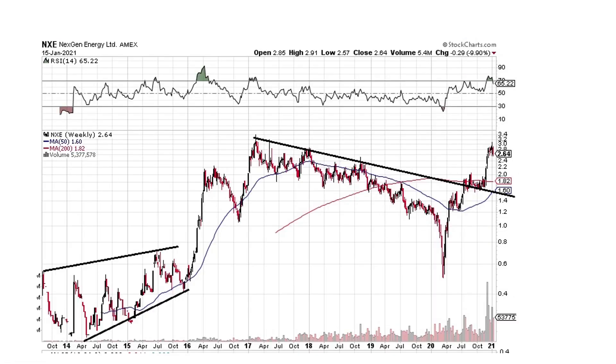Next Gen Energy — this looks absolutely fantastic. It's a clear break to the upside, and it's run a little bit. Do we come back and pull back a little bit? Maybe. But it's looking very good. We've broken out, we're above the downtrend lines, and there's not too much resistance.